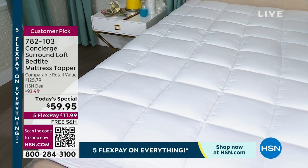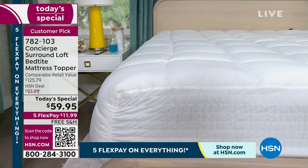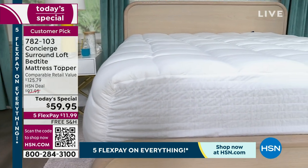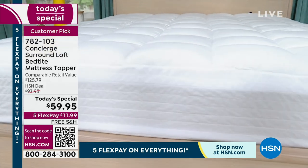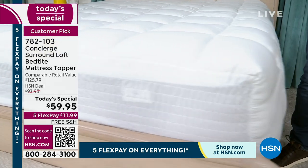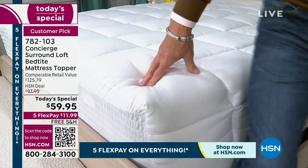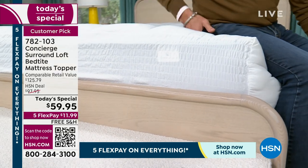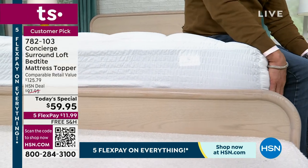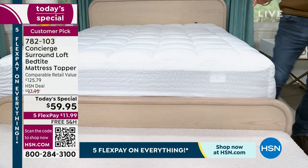There's a reason it's called the Surround Loft Bed Tight Mattress Topper from our own brand, Concierge Collection. It wraps around the bed — I have never seen that before. It is absolutely amazing. When you sit on the side of the bed, you've got comfort under there, and you have it here when you're putting on your shoes or slippers in the morning. It is truly amazing.